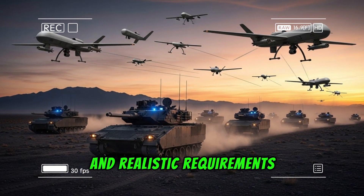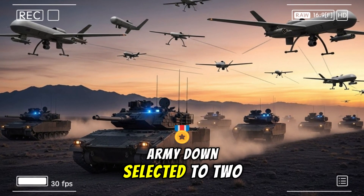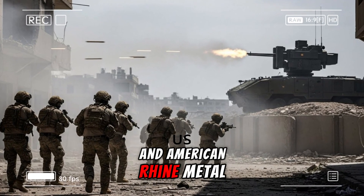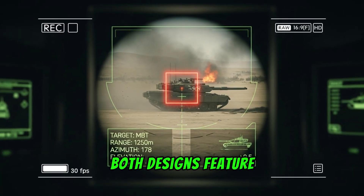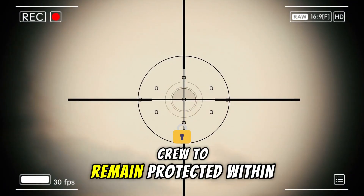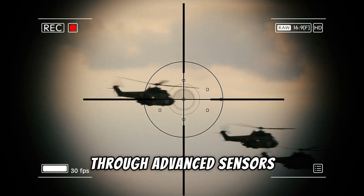By June 2023, the Army down-selected to two competing teams: General Dynamics Land Systems with its Griffin III-based design, and American Rheinmetall Vehicles with an adapted Lynx platform. Both designs feature unmanned turrets housing the XM913, allowing the two-person crew to remain protected within the hull while directing fire through advanced sensors and displays.